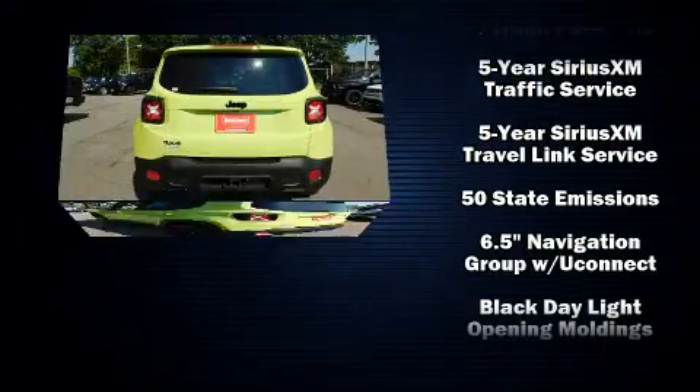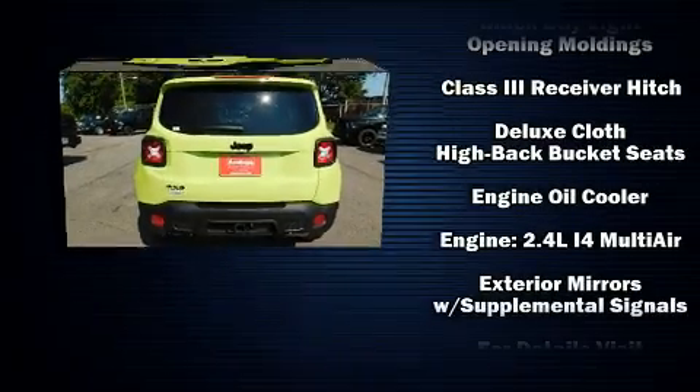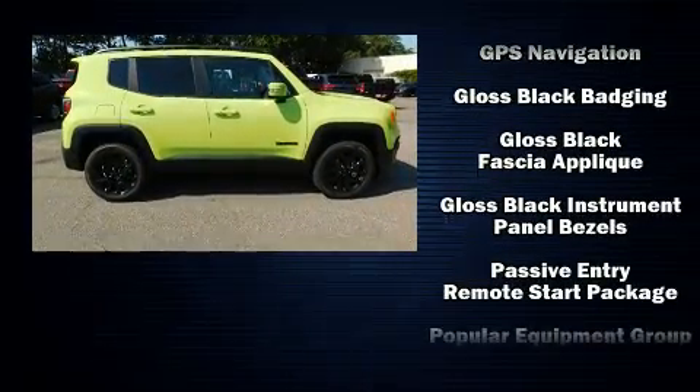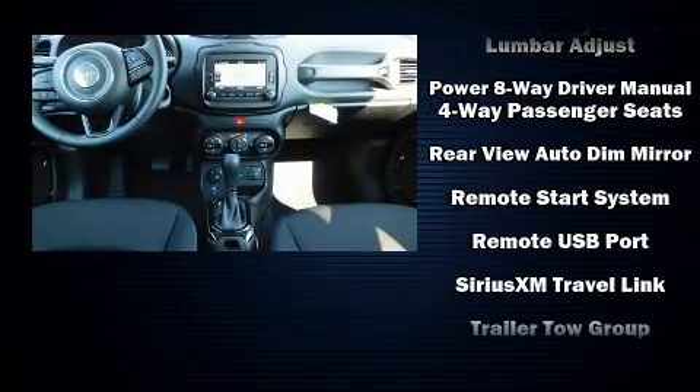A wealth of standard features means that you no longer have to sacrifice, such as remote keyless entry, a leather steering wheel, an outside temperature display, front fog lights, heated door mirrors, a trailer hitch, a roof rack, and much more.